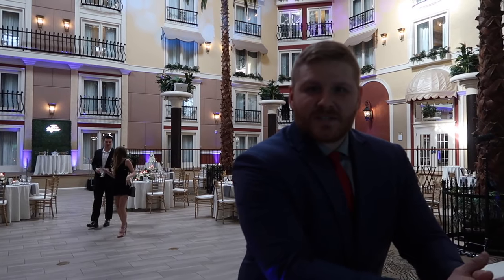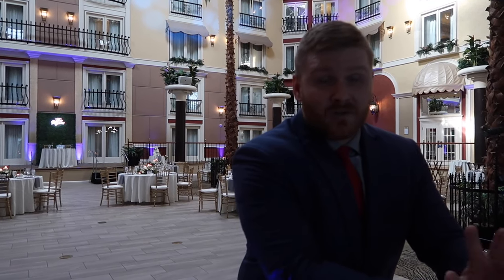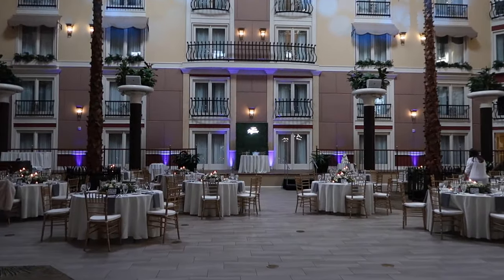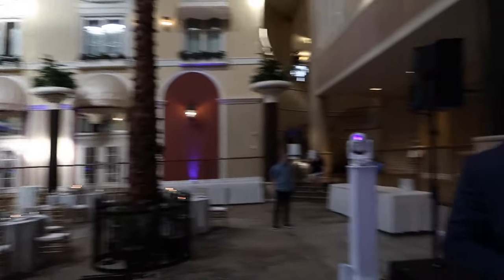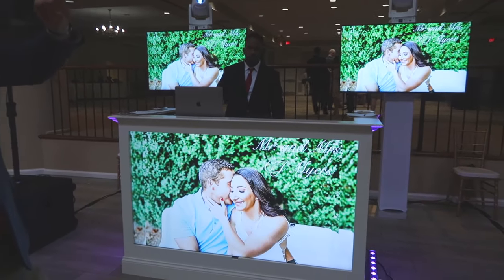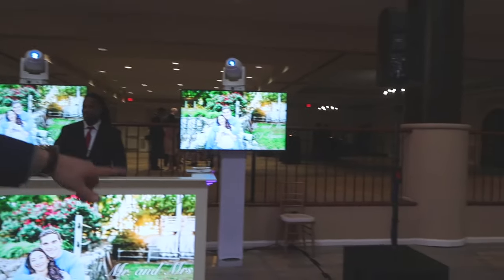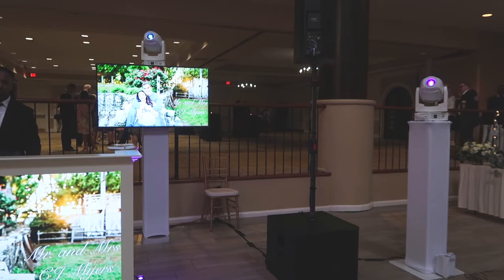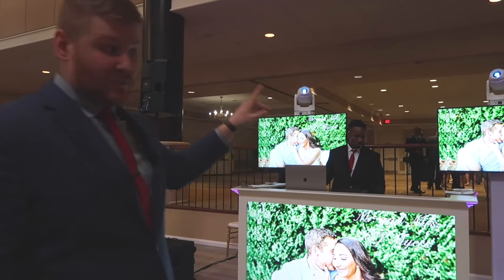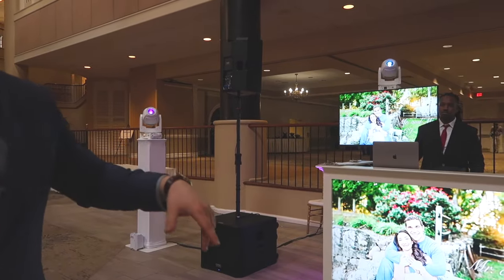We just got done with ceremony and we are in the reception space now. We turned on all of our up-lights around the room, got all of our DMX set up. We have the TV booth here with our TV displaying a slideshow of the bride and groom. We got our sub-speaker combos, and we have four ADJ Focus Spot 4Zs with Element Hex going all around the room. This is going to be the setup for today — it's going to be pretty cool.